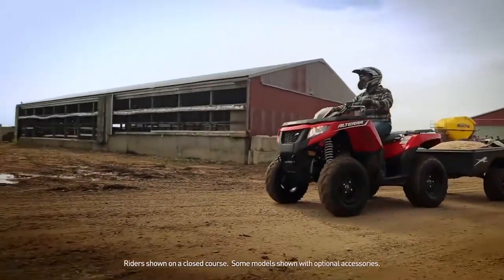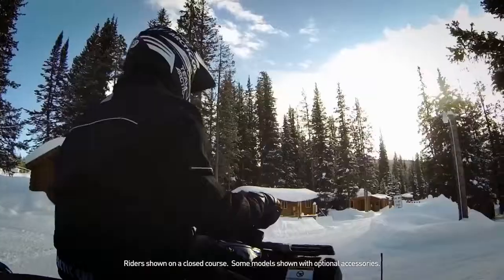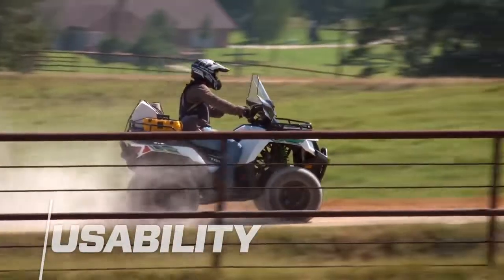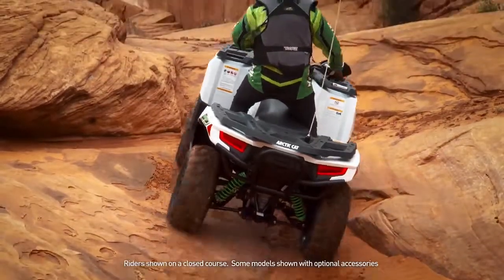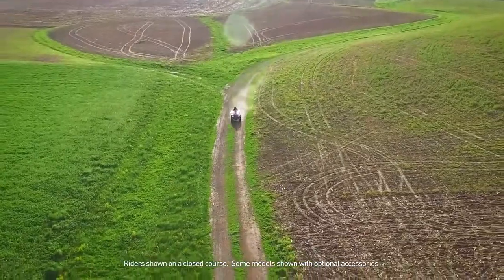Because we know you don't ride your ATV with just one job in mind, we add features to make our machines unbelievably versatile and durable. We call this usability. Put rideability and usability together and you'll find a lineup of machines unrivaled in the ATV industry.